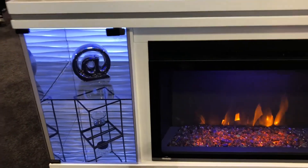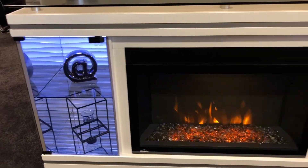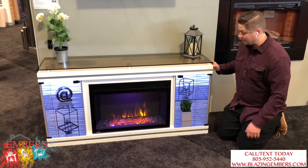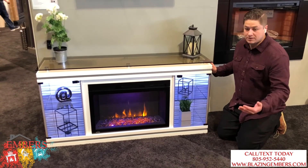You can get a full package turnkey setup that you can drop into your living room, and it's going to be very aesthetically pleasing — a higher quality product while still modern and sleek.